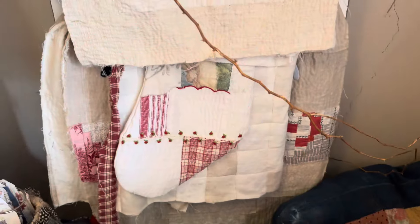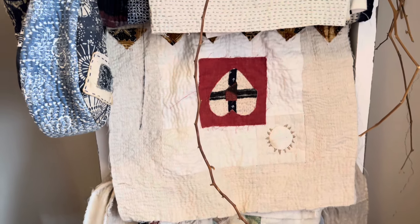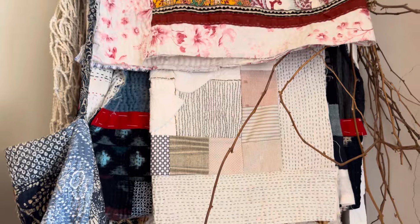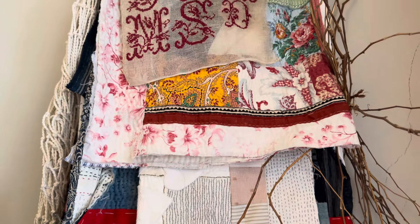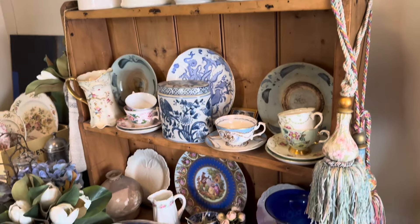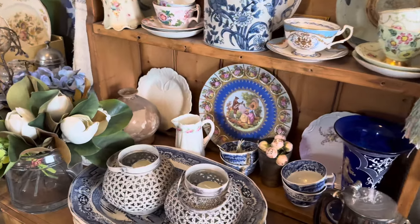I'm showing you a little snippet of her home right now. Mum has a very creative apartment with lots of different bits and pieces — some she has made herself and some other people have made. She is a great collector of pretty things.